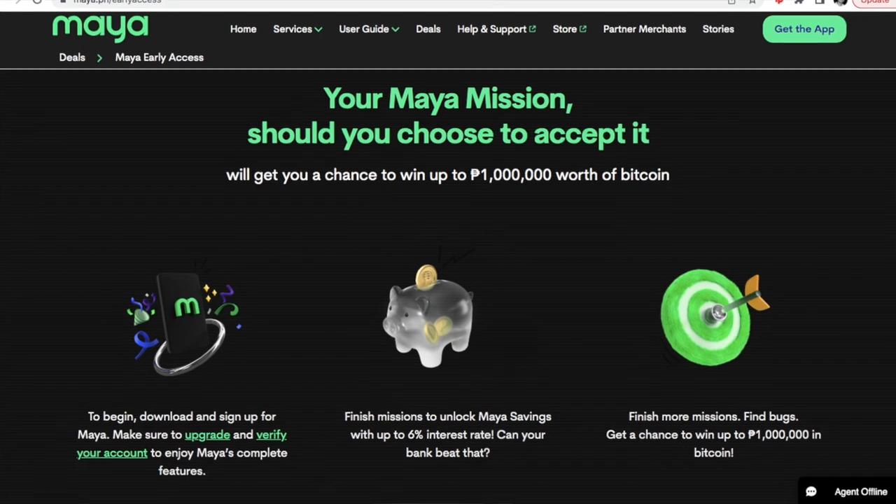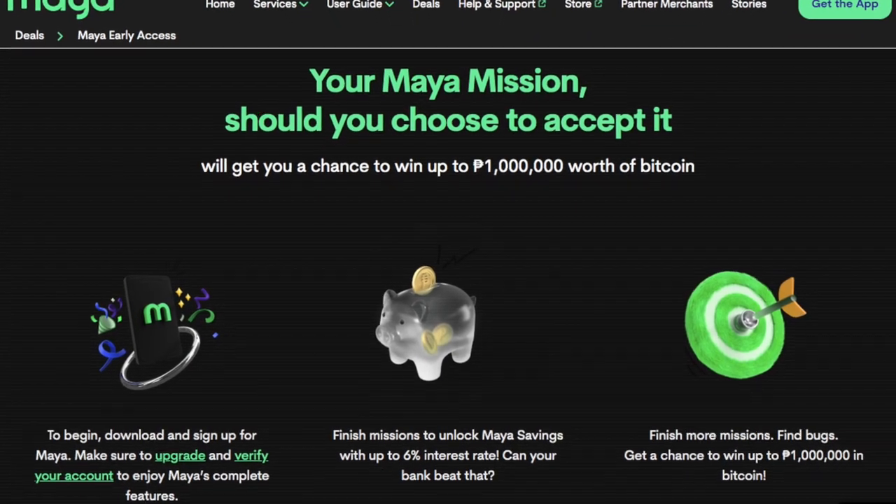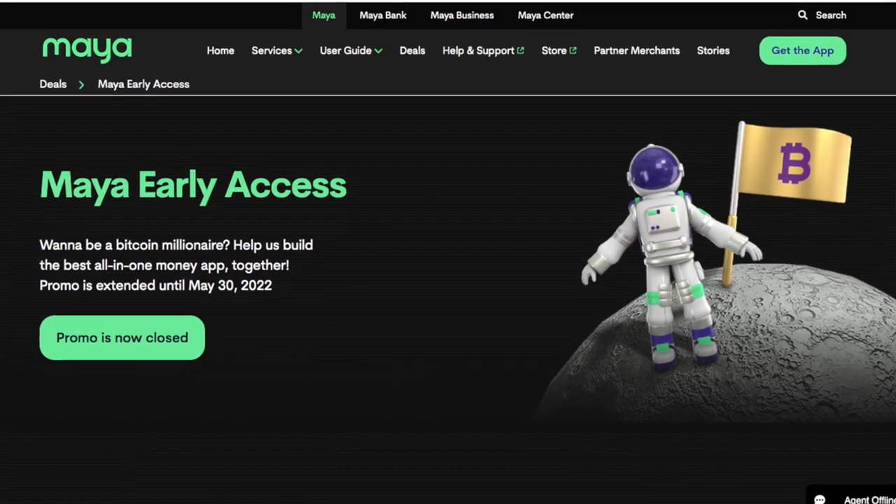When I was browsing and viewing other videos on Maya, other channels have mentioned the Maya early access challenge where you can win up to 1 million pesos worth of Bitcoin. While great, that's not what I'm going to be talking about today — that challenge actually ended on May 31st. So if you're excited about winning 1 million pesos worth of Bitcoin, unfortunately that promo is done. But today, what I'm going to be talking about are similar challenges that Maya is giving us to give us great rewards. It's not as big as winning 1 million pesos worth of Bitcoin, but the money that you can make would be potentially worthwhile as well.